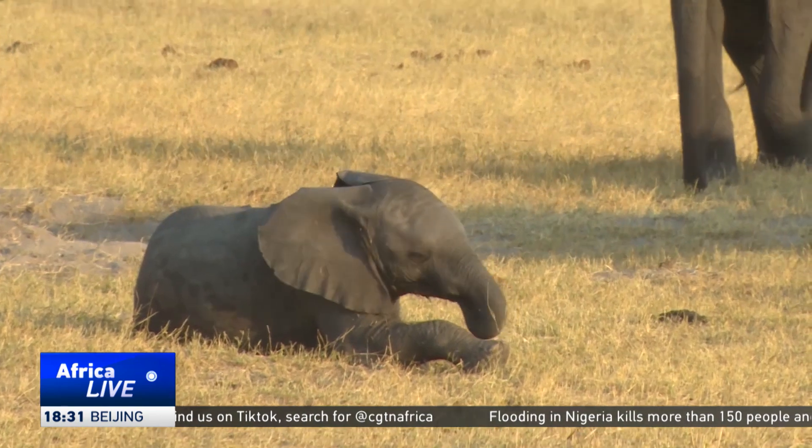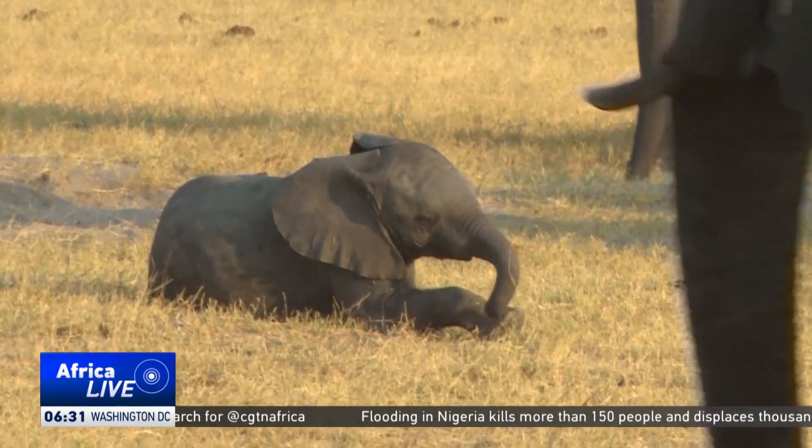Authorities say the collars have aided other conservation efforts. It also helps to detect things like poaching. If the elephant is no longer moving, researchers can easily detect that it has stopped for quite a long period, and that becomes a concern.